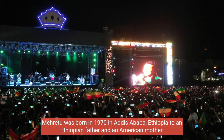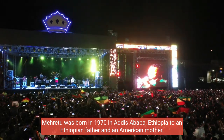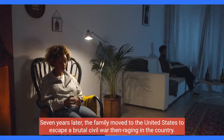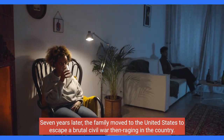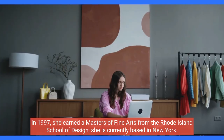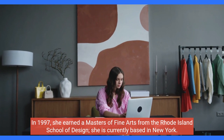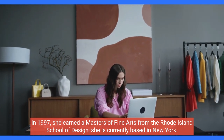Méret was born in 1970 in Addis Ababa, Ethiopia, to an Ethiopian father and an American mother. Seven years later, the family moved to the United States to escape a brutal civil war then raging in the country. In 1997, she earned a Master's of Fine Arts from the Rhode Island School of Design. She is currently based in New York.